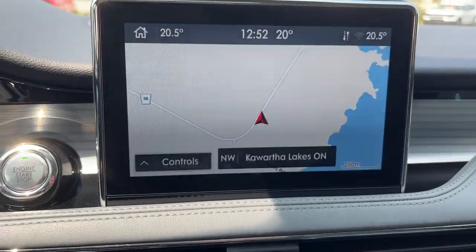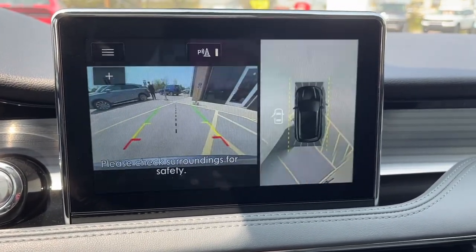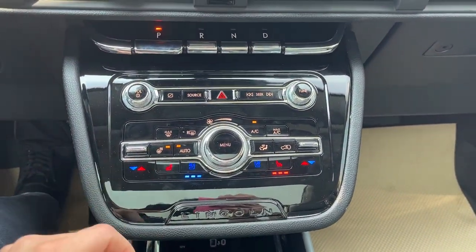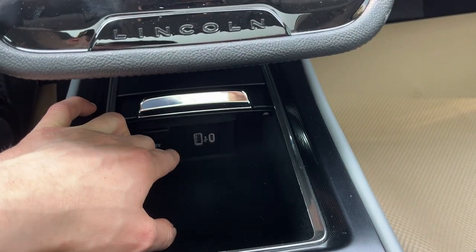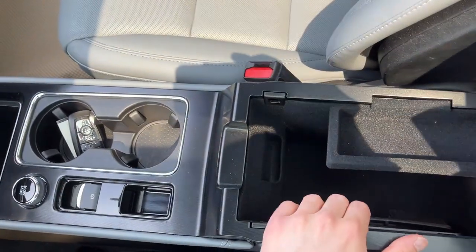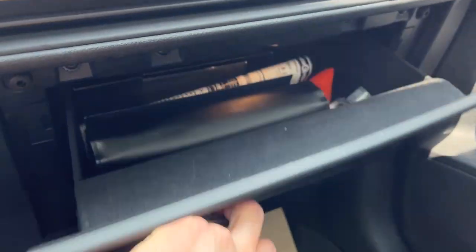You also have built-in navigation on this vehicle, and if you throw it into reverse you have a 360-degree camera and rear-view camera. There are front and reverse parking sensors, heated steering wheel controls, heated and cooled seats, USB ports, a 12-volt outlet, different drive modes, remote start on the key fob, plenty of storage in the center console, wireless charging, and even more storage in the lockable glove box.